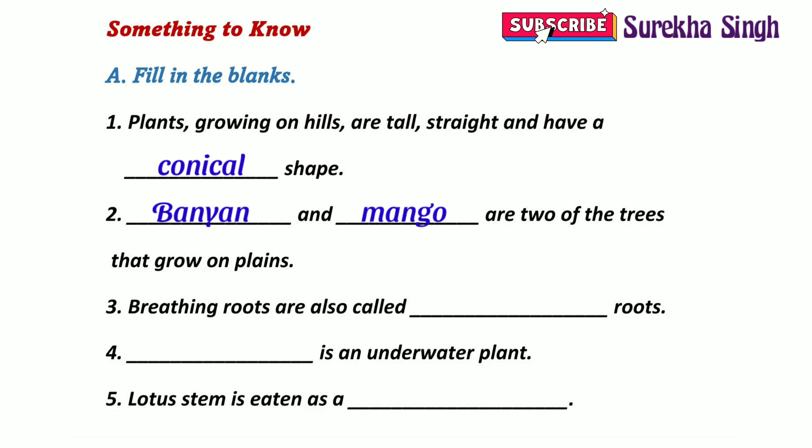2. Banyan and mango are two of the trees that grow on plains. 3. Breathing roots are also called aerial roots. 4. Hydrilla is an underwater plant. 5. Lotus stem is eaten as a vegetable.